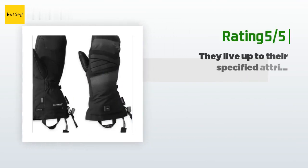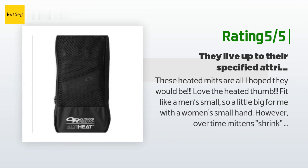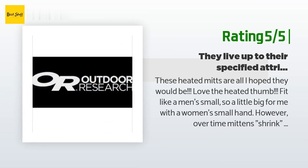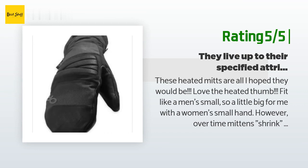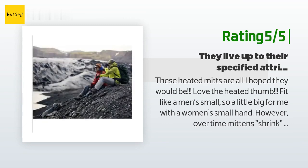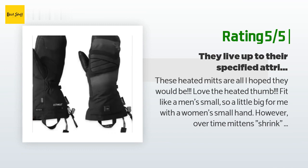Another happy customer said: 'These heated mitts are all I hoped they would be. Love the heated thumb. They fit like a men's small, so a little big for me with a women's small hand; however, over time mittens shrink and form to your hands. The cuff is narrow enough to look good and stiff enough to easily slip over jacket sleeves. These mitts are really good-looking and fashionable. I've already used them on the slopes in well below zero wind chills and they work great — I've even turned them off as my hands got plenty warm. I highly recommend them for anyone who gets cold fingers and thumbs downhill skiing. I would definitely purchase them again.'